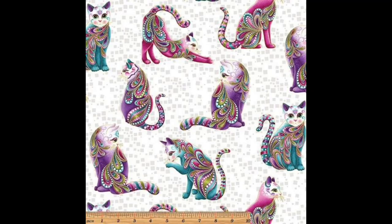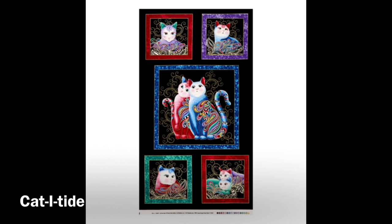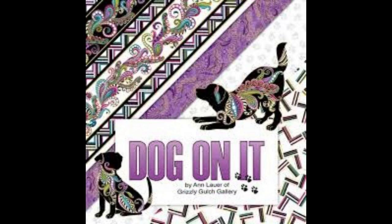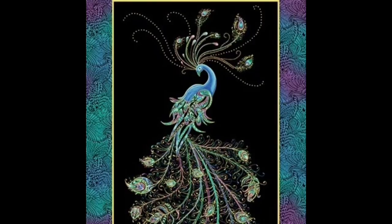Then she started with Catitude. Catitude was very popular so it became Catitude 1, Catitude 2, and then Catitude Christmas. When Anne was designing fabric she kept in mind that quilters wanted squares, blocks, directional prints, border prints, and all of the like. So she worked on designing lots of fabrics that would provide those features.